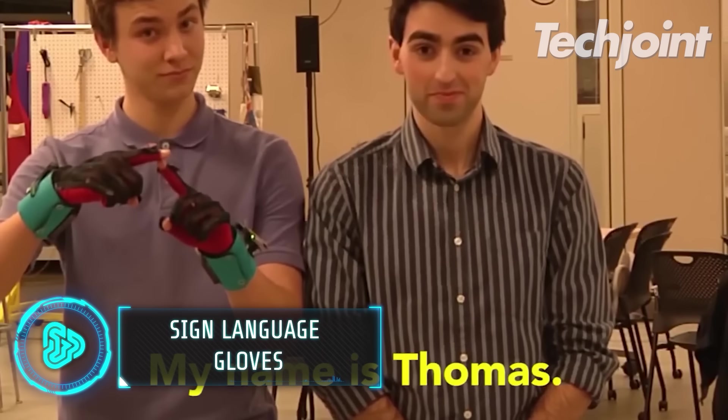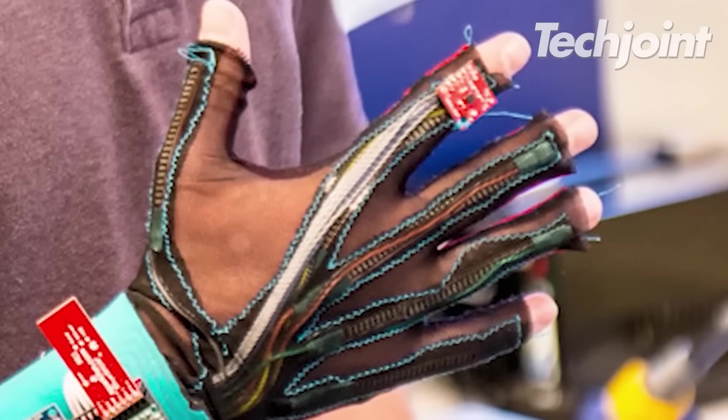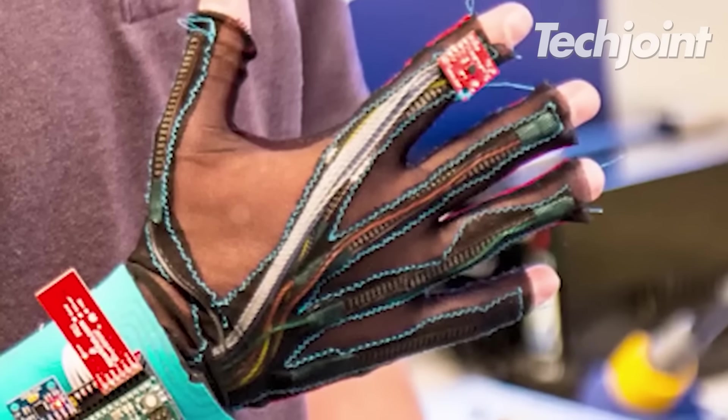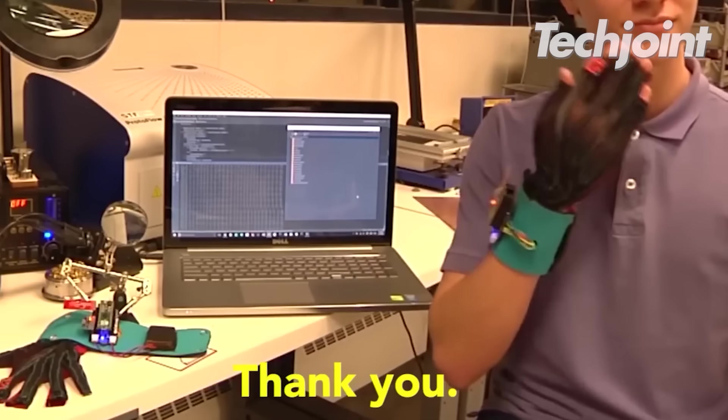Communication with speech-impaired people has been made a lot easier thanks to these gloves invented by two University of Washington students. These convert American Sign Language into text or speech. They are equipped with sensors that gather data and translate specific gestures and hand movements.